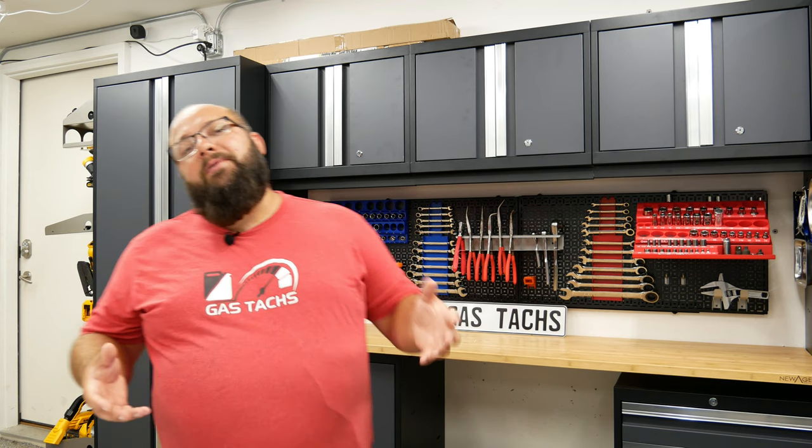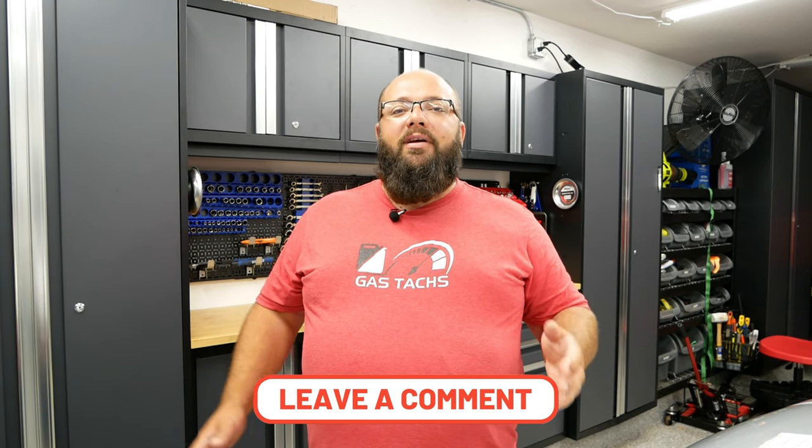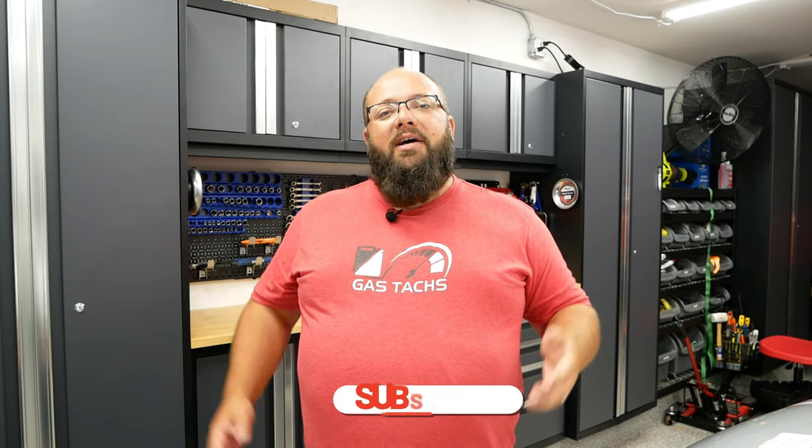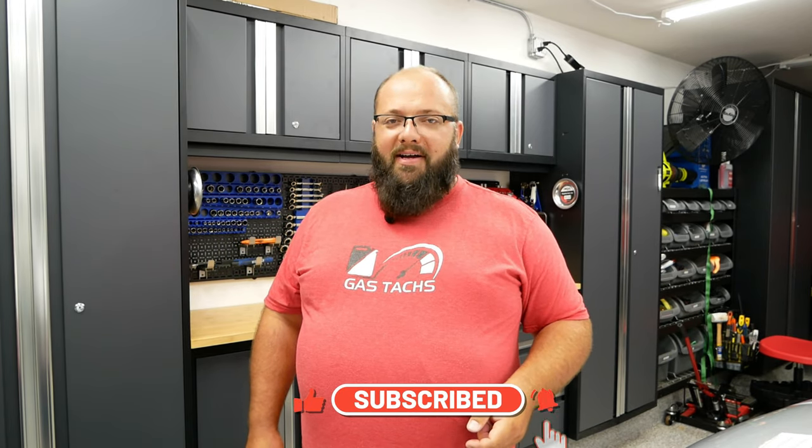That's my experience selling my supercar on bringatrailer.com. I do recommend it if you have a unique vehicle — just keep those tips in mind so you can get the best bang for your buck. If you have any questions on how to sell on Bring a Trailer, leave them in the comments below. Thanks for tuning in — be sure to like and subscribe, share this with friends who might be selling their car, and until next time, I'll see you there.